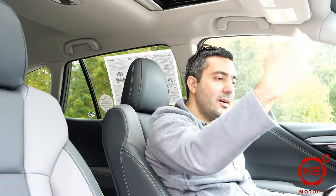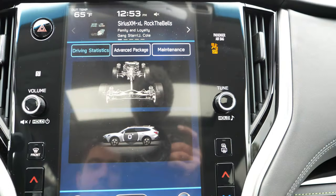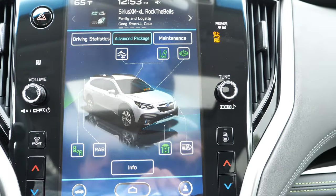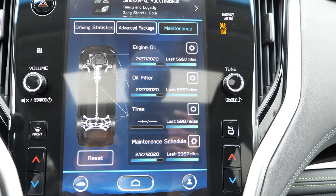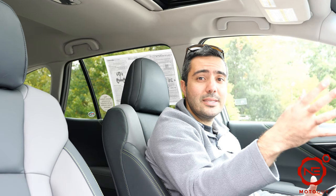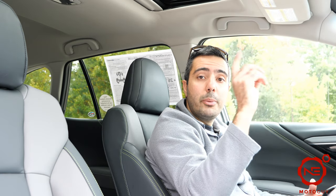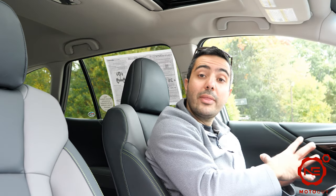You have tons of features in this display that you can play with — you can check out your car info. The advanced package option will direct you to your EyeSight system and tell you exactly what's going on with lane departure and anything related to EyeSight. I'm not really going to go into detail about the EyeSight system here — I've covered it in more detail in my previous Subaru videos and I'll put a card and a link in the description if you're interested.